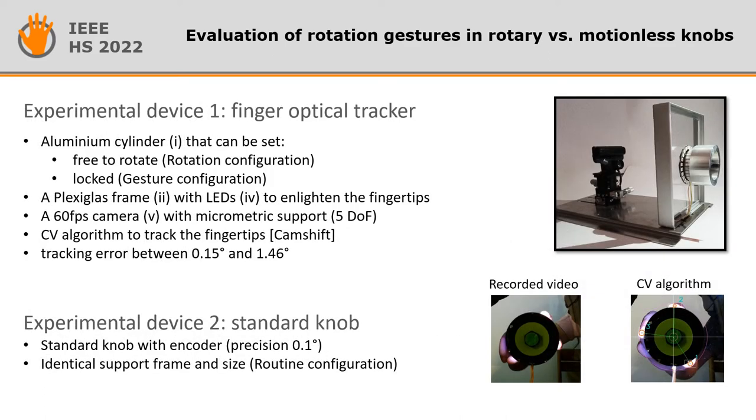To answer those questions, we built a device consisting of a cylinder that can be set free to rotate — called rotation configuration — or locked — called gesture configuration. Behind the cylinder, a high-speed camera is used to track the individual position of the fingertips during rotation and gestures. A further standard mechanical knob, called routine configuration, was used to validate the experimental device.